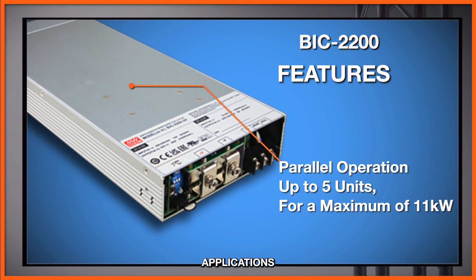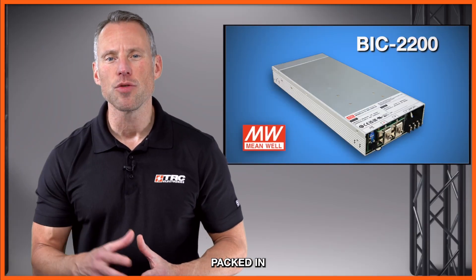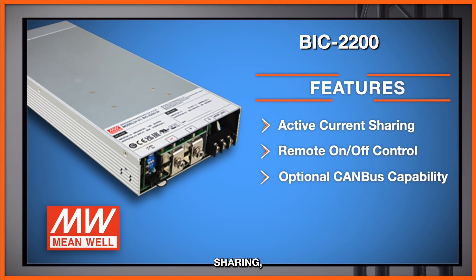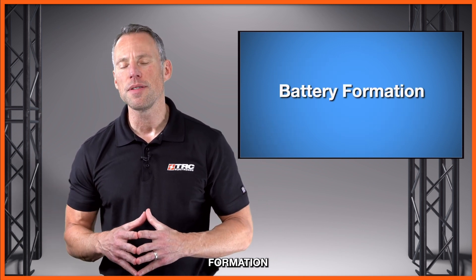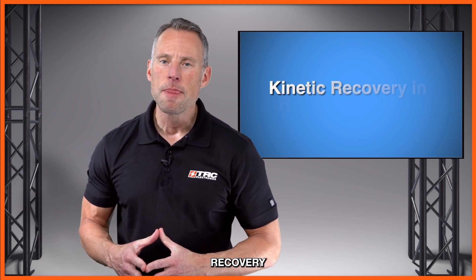This is ideal for applications that require output power beyond 2200 watts. The BIC 2200 is packed with built-in functions including active current sharing, remote on/off control, and an optional CAN bus capability. It provides extensive design flexibility for battery formation and test equipment, vehicle-to-grid systems, charging stations, laser systems, and kinetic recovery and robotic systems.